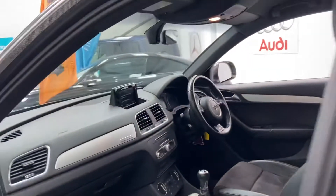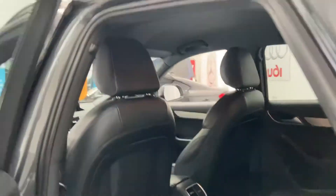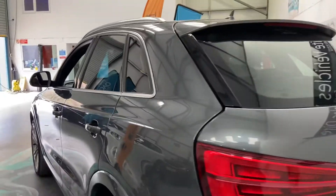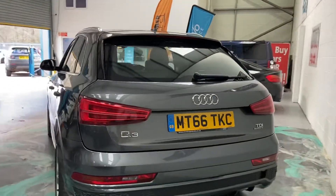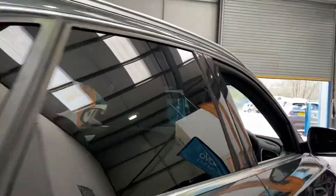Driver's armrest with cupholders. Nice and spacious in the back there. Got an electric open and closed boot. Twin exhaust there as well. Really is a smart looking car.